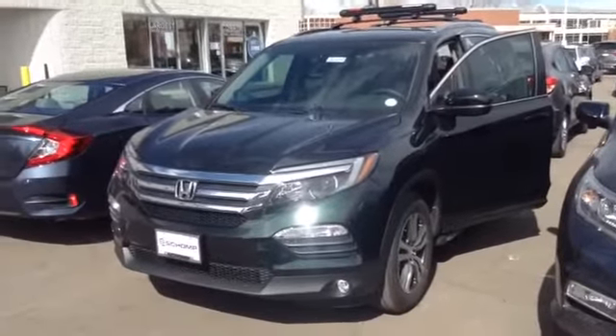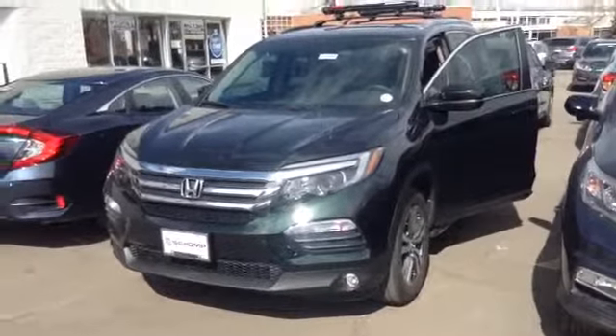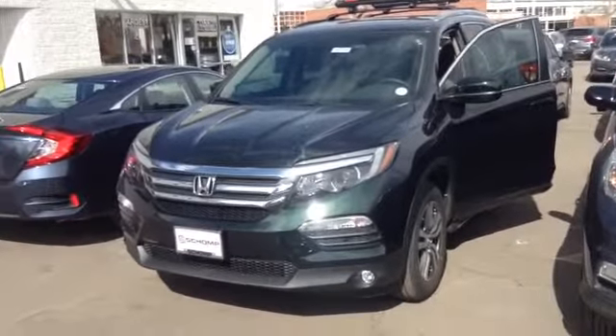Hey folks, Rudy here from Shomp Honda Littleton, Colorado. Wanted to show you the 2016 all new redesigned Honda Pilot.